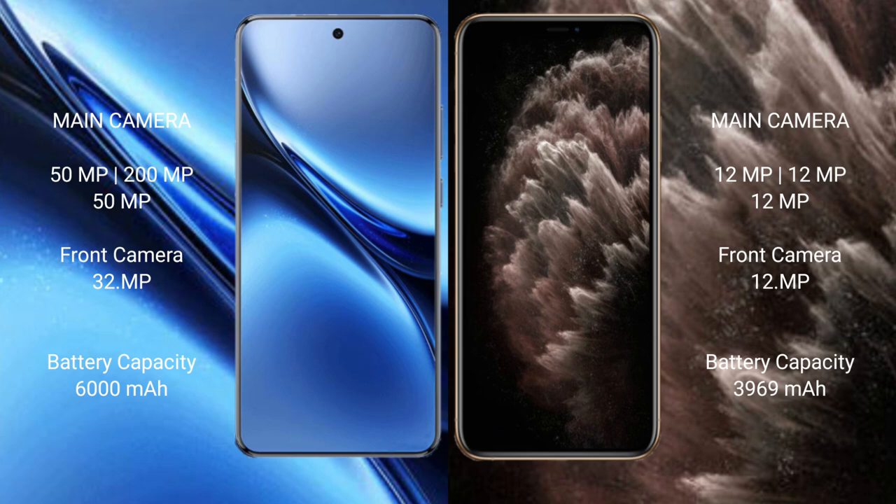The Vivo X200 Pro has a larger battery with 90-watt fast charging support, while the iPhone 11 Pro Max has a 3969 mAh battery with 20-watt fast charging support.